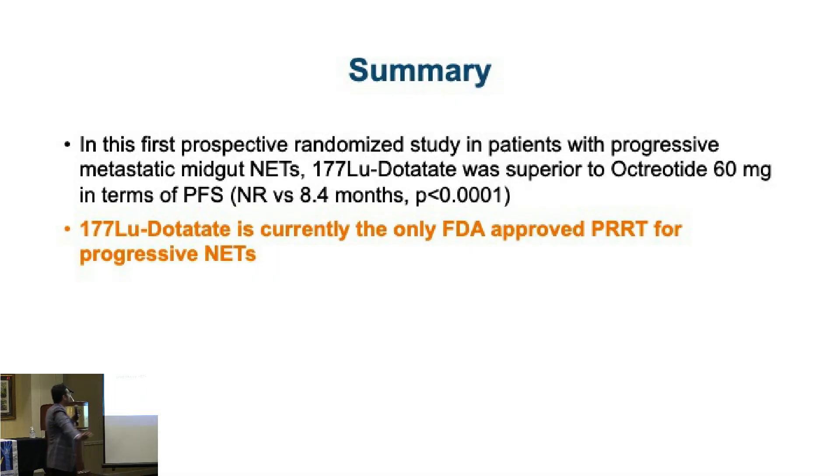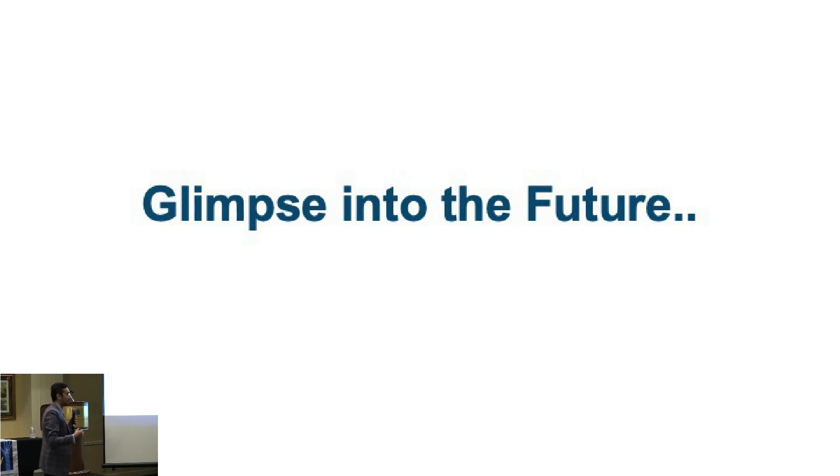The quick punchline is: Lutetium-177 DOTATATE is currently the only FDA-approved PRRT agent for progressive gastroenteropancreatic neuroendocrine tumors. However, this field is just starting, and there are a lot of other agents coming — alpha particles and other agents like Lutathera — and you will see a lot of things moving forward.